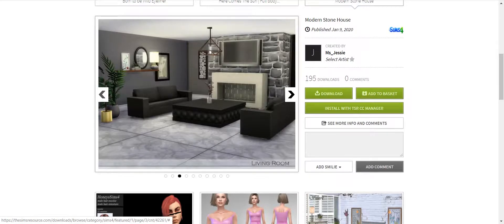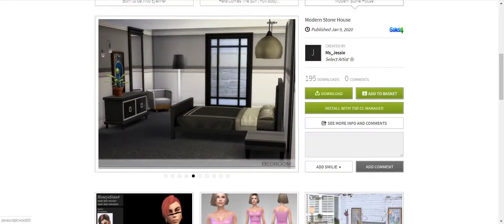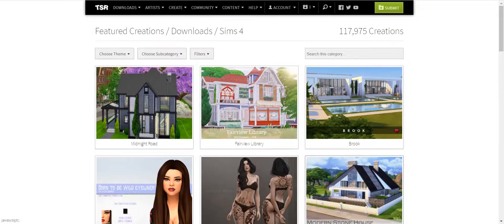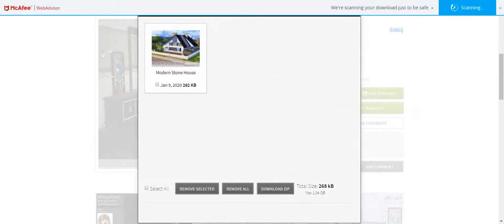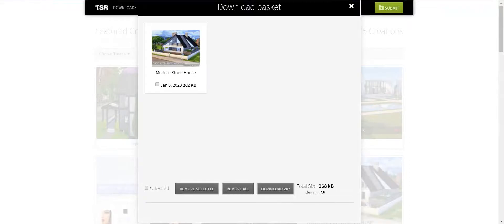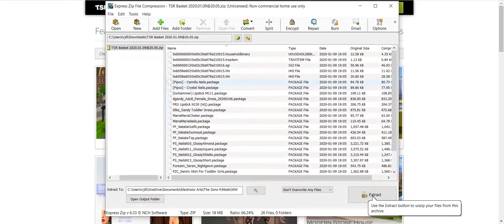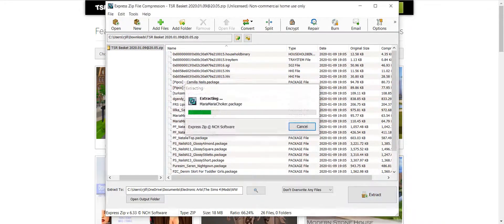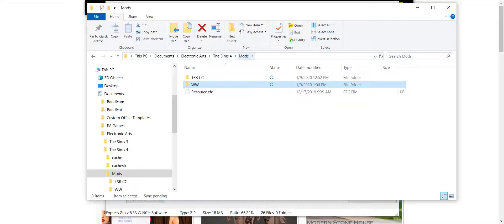I've never downloaded any homes from here — no particular reason, I just never have. I want to see what happens if I put this in my basket. It shows one item, so all the stuff that goes with it. I just downloaded that house. Here it is — let's extract. Show output folder. It went into my Wicked Whims folder, which is not where I wanted it.